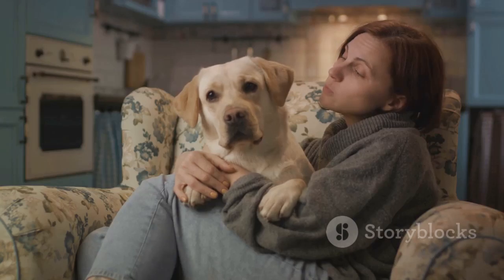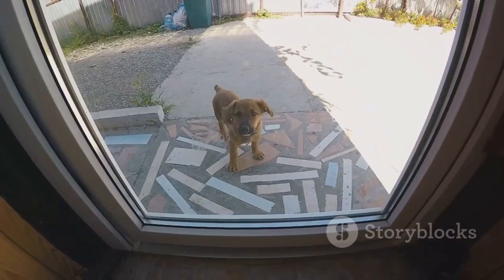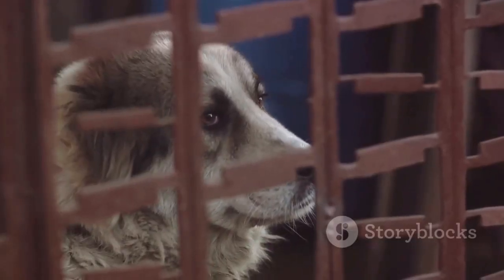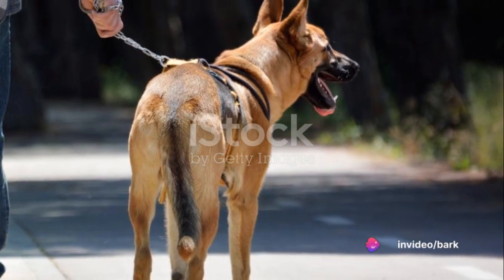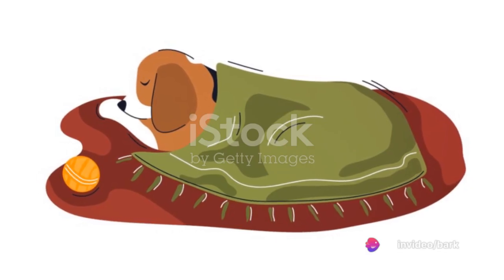Always remember, patience is key in this process. It might take some time, but the results will be worth the wait. Your dog will eventually feel at home in their crate, and you'll have peace of mind knowing they're comfortable and safe.